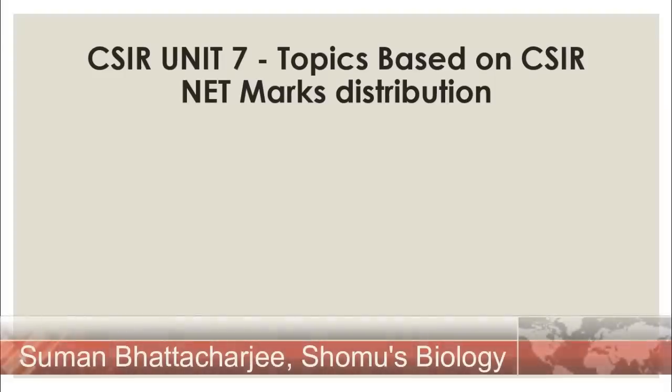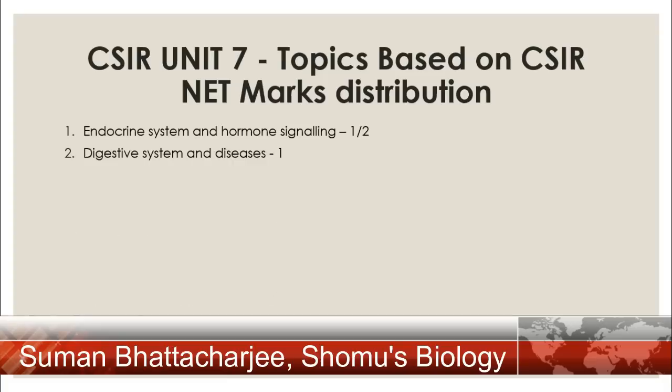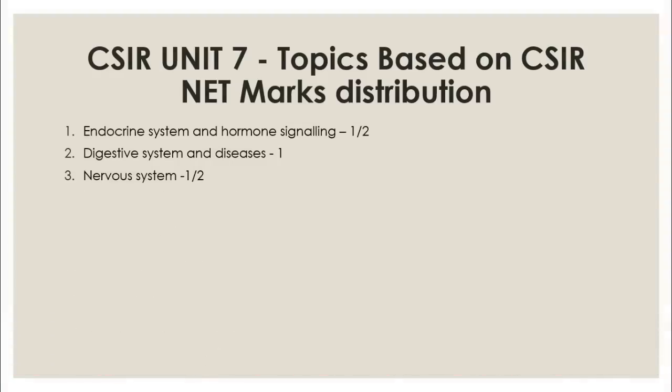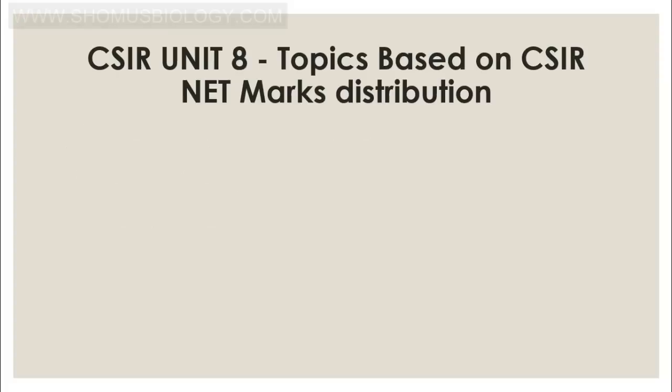Unit 7 is human physiology. The most important topics are: the endocrine system and hormone signaling (one to two questions); the digestive system and diseases (one question); the nervous system (one to two questions) — including resting membrane potential, action potential, and ECG graphs; the cardiovascular system (one question) — particularly the intrinsic conduction system and blood composition; the excretory system (one to two questions) — including formation of urine and the function of the nephron; and the respiratory system (one question) — inspiration, expiration, the chloride shift, reverse chloride shift, and the Haldane effect.